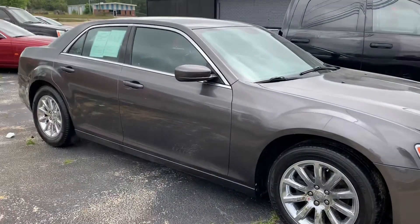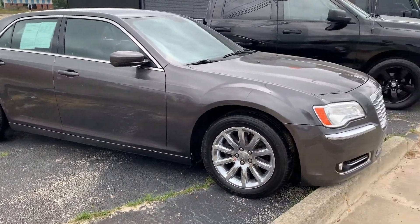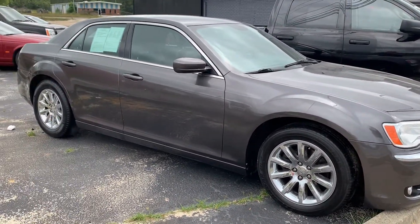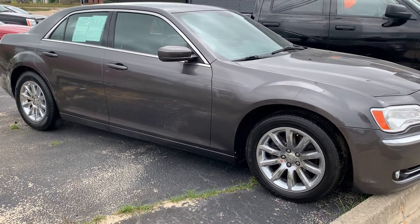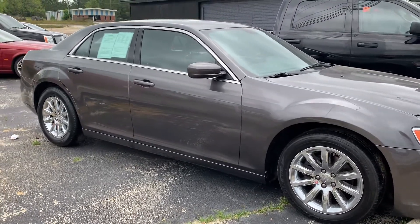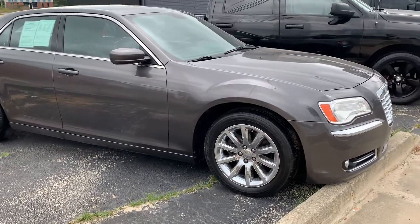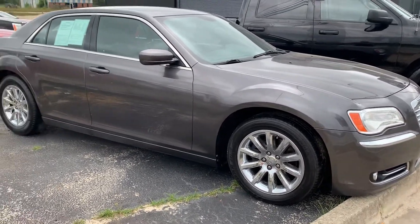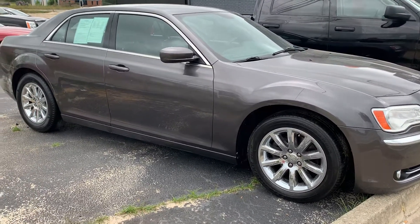We are located across the street from the Walmart shopping center on South Main Street. This 2014 Chrysler 300 has Beats audio, chrome wheels, leather, navigation, and a proximity key — you don't even have to take the key out of your pocket to open, lock, or crank it, thanks to push-button start. You don't find these vehicles everywhere; you only find them here at Wilson Motor Mart.